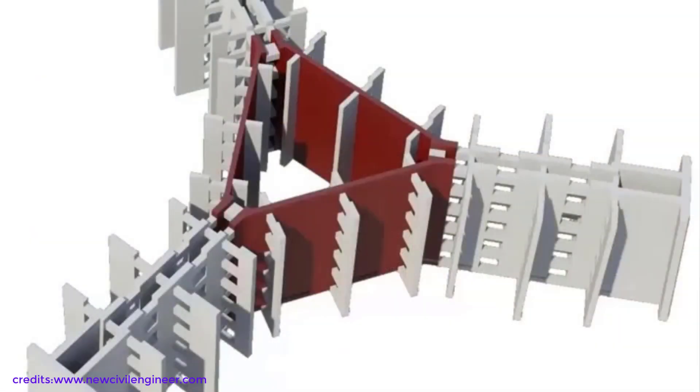Differential shortening as the concrete cures is not a major issue, since the loads are transferred through these shear walls and joined together by coupling beams — 6,000 of them — which helps create the required stiffness.